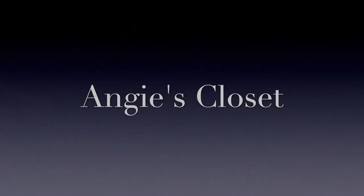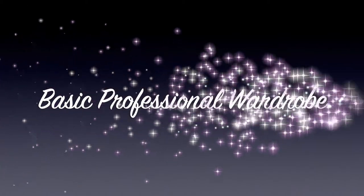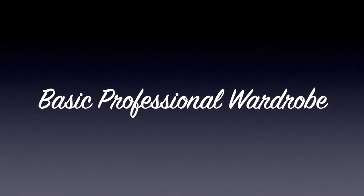Hello everybody and welcome to my channel, it's your girl Angie, and welcome to Angie's Closet. Today we're going to talk about the basics of a professional wardrobe, so let's go ahead and get into it.